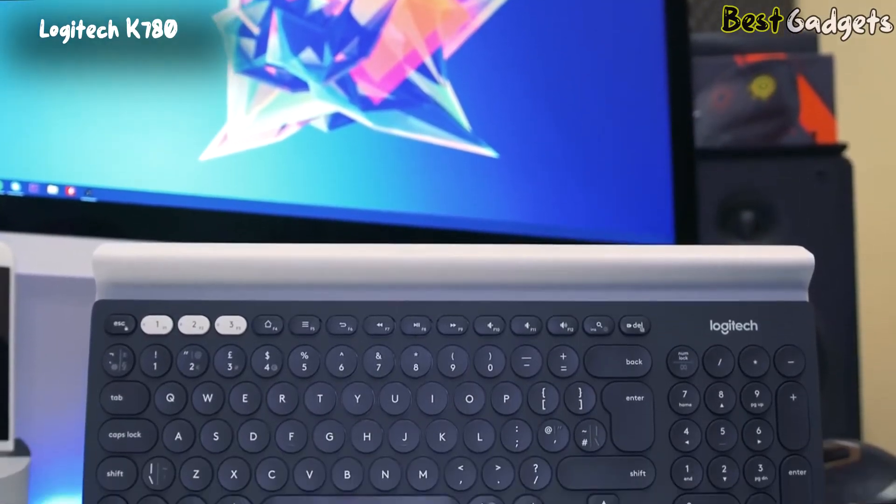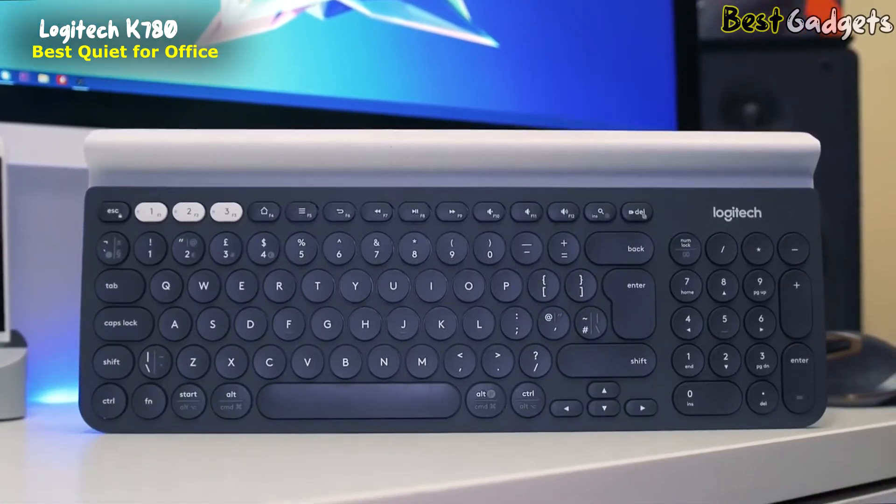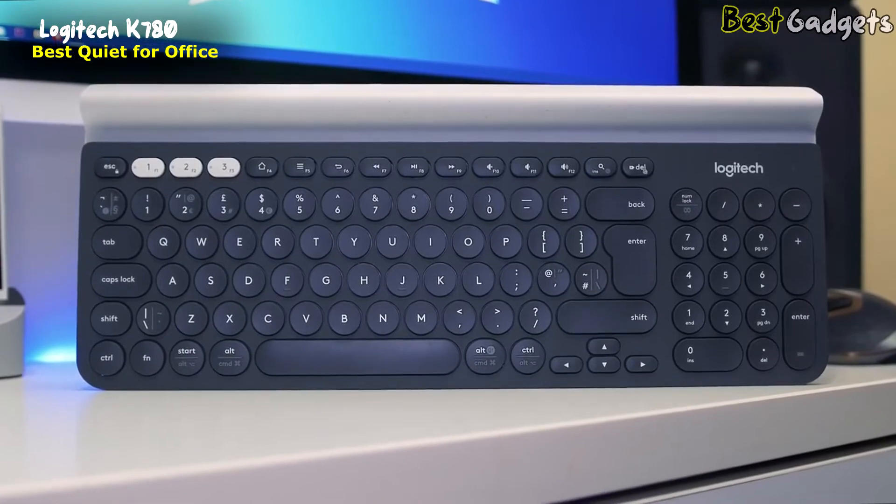Number 2: the Logitech K780, the best quiet office keyboard. It's priced at around $60.